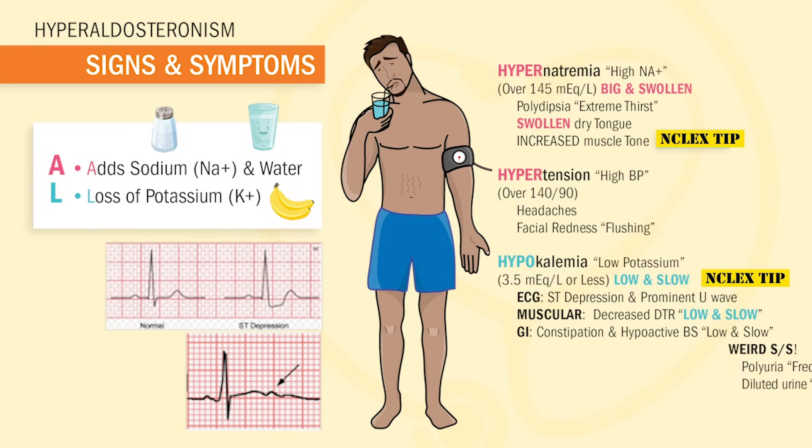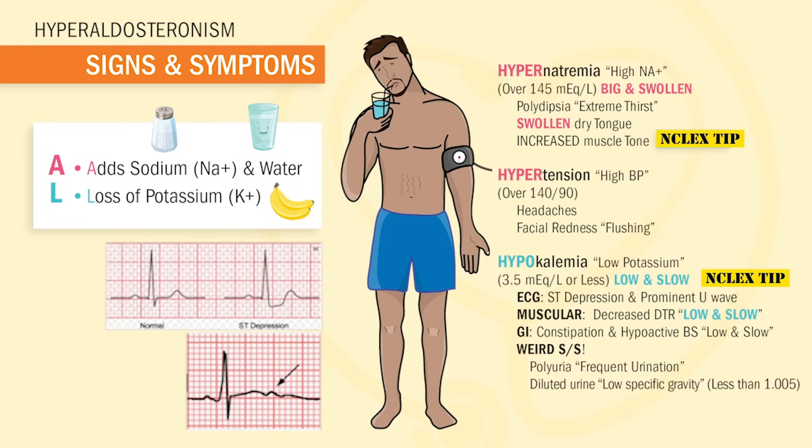Now for the weird signs and symptoms: patients get both polyuria — frequent urination — and diluted urine, which is a low specific gravity of less than 1.005.